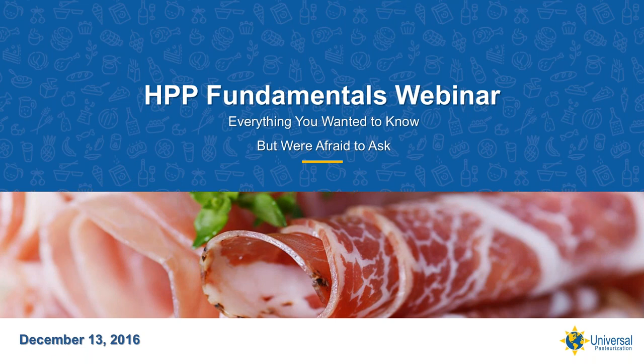I had the privilege of working closely with APC, American Pasteurization Company in Milwaukee, Wisconsin, the first company to demonstrate the business model of third-party HPP.